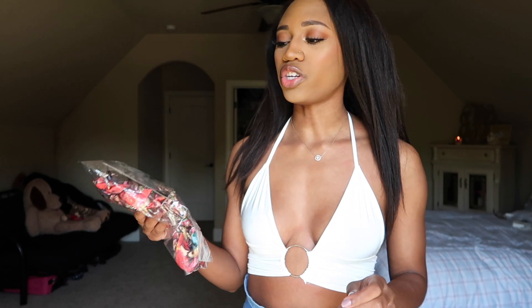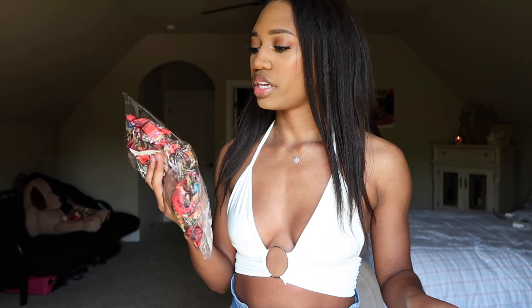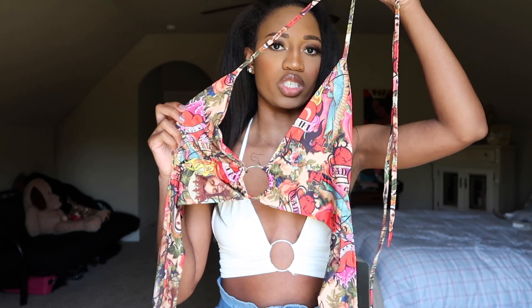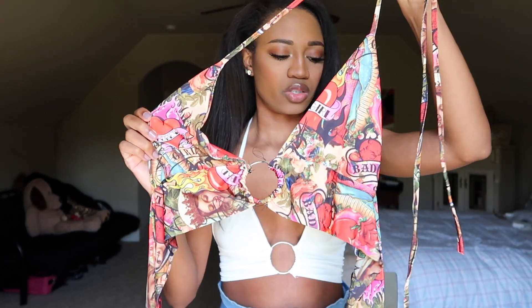This next top is kind of the same concept as the first one, just a different print. This is the multi tattoo print slinky plunge o-ring bralette. It says UK size 6 but I'm pretty sure I got it in a size small. Here is what the print looks like — I think this is going to be so gorgeous on, I cannot wait to try it.